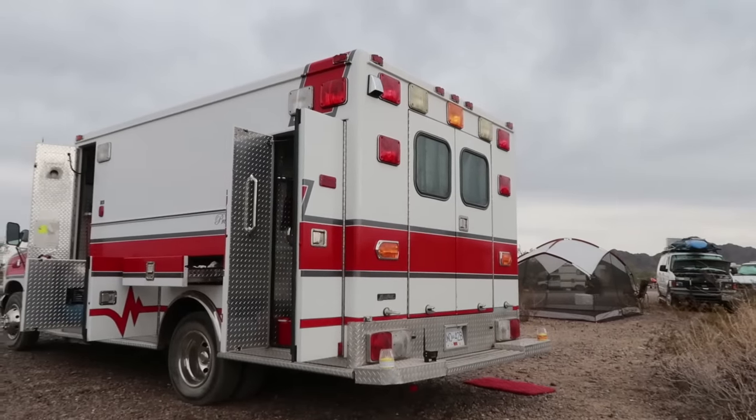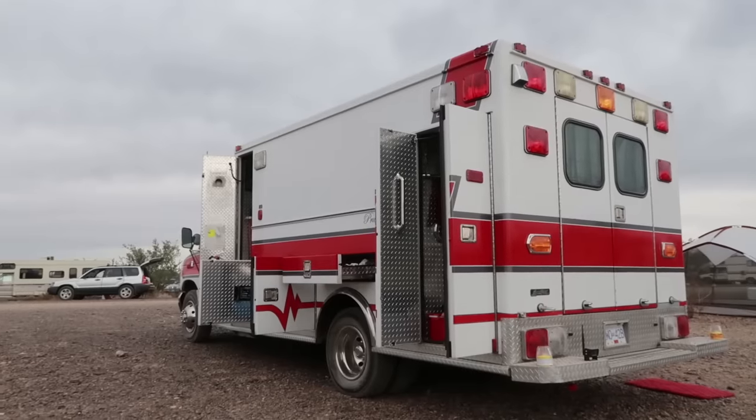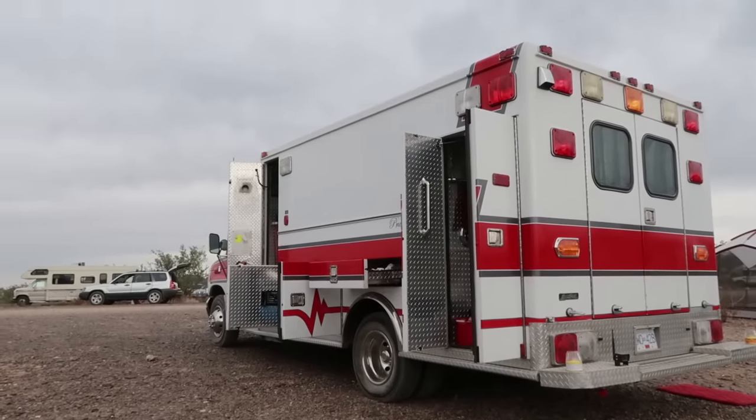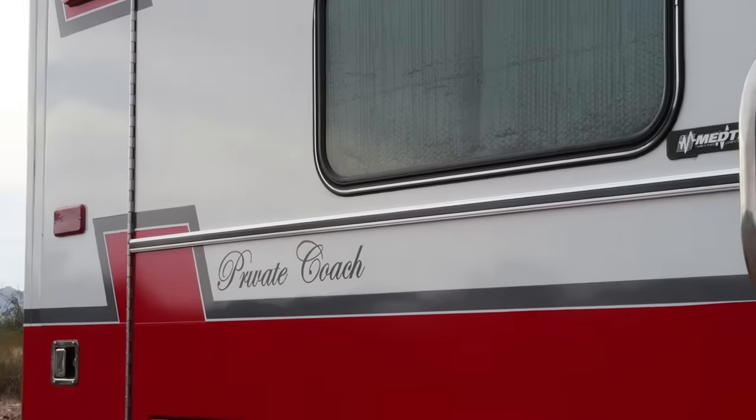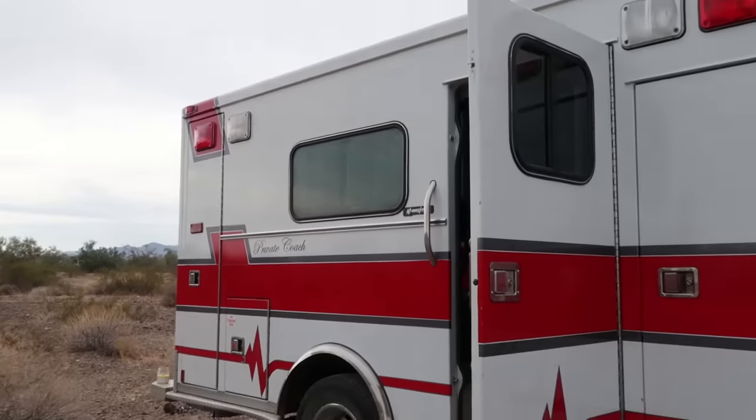Paul is living in it full time and has had it for two years. He's based in Vancouver, B.C. The ambulance is under 24 feet, so legally you're allowed to park a vehicle up to 24 feet anywhere on the street in the region, which makes Vancouver quite van-dweller friendly.